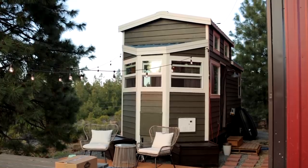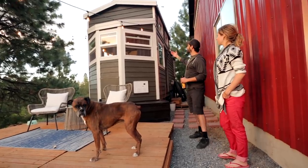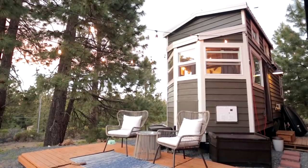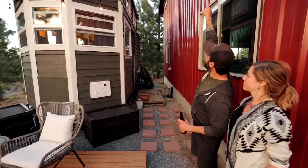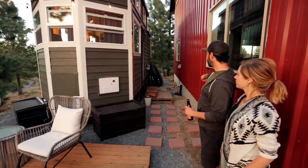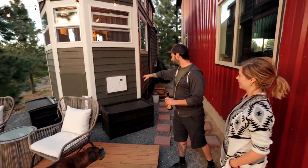This is our tiny home — it's a Tiny Heirloom on a 20-foot trailer. They've extended the seating area onto the tongue, so we get an extra three feet. We're connected to power, have satellite internet on top of the shop roof, a composting toilet, and we pipe our gray water into the septic tank for the shop. Our propane sits right there.